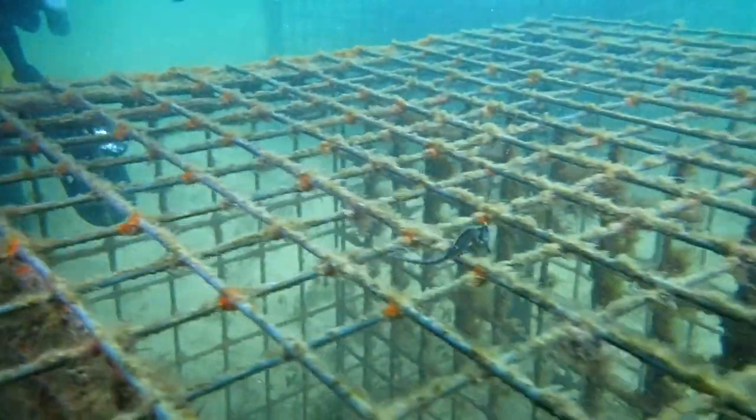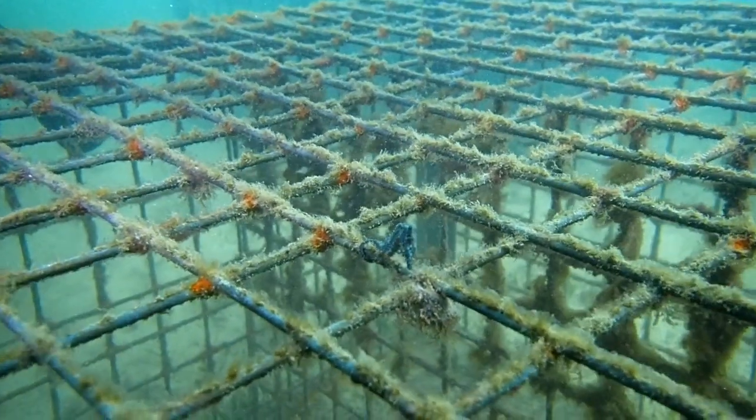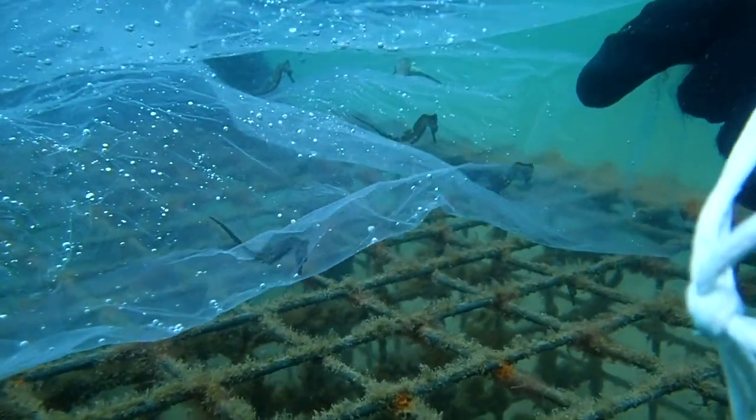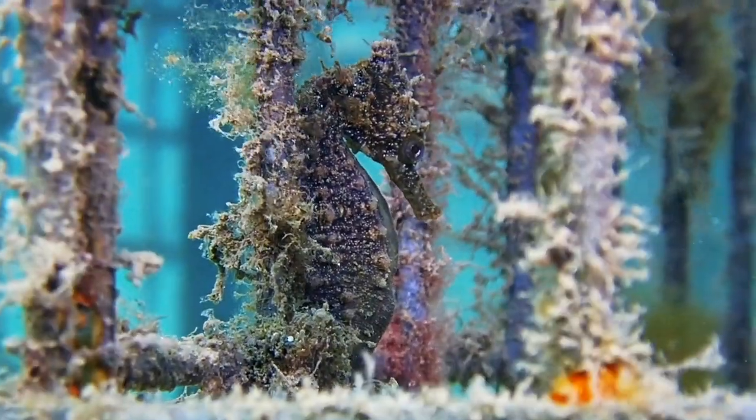The white seahorse, sometimes called the Sydney seahorse, is an endangered species, and we're trying to recover their numbers and their habitat so that someday they can be delisted and no longer considered endangered.